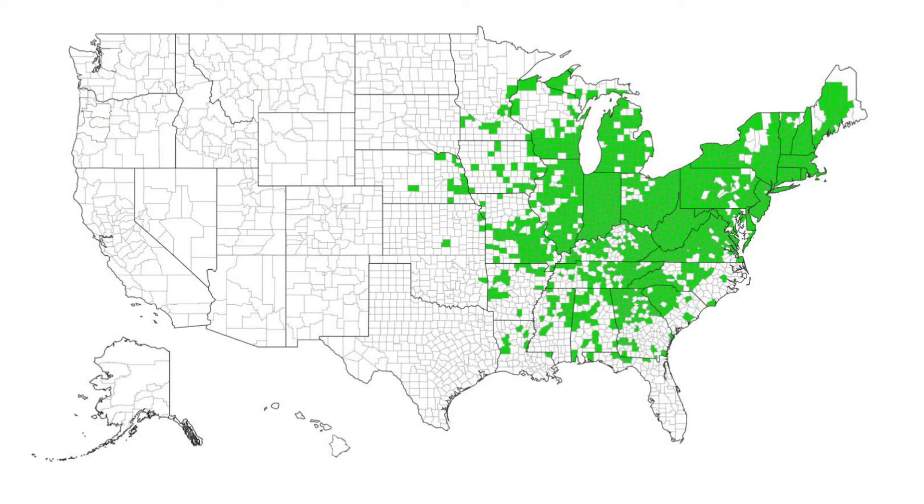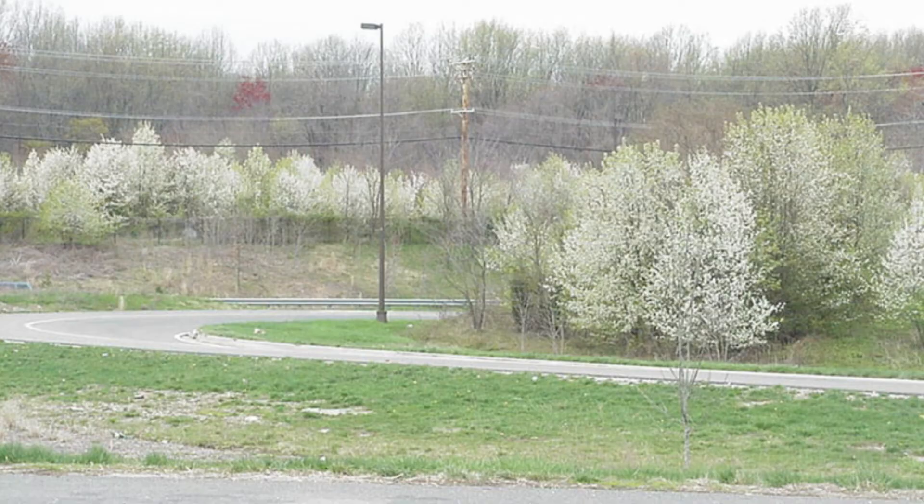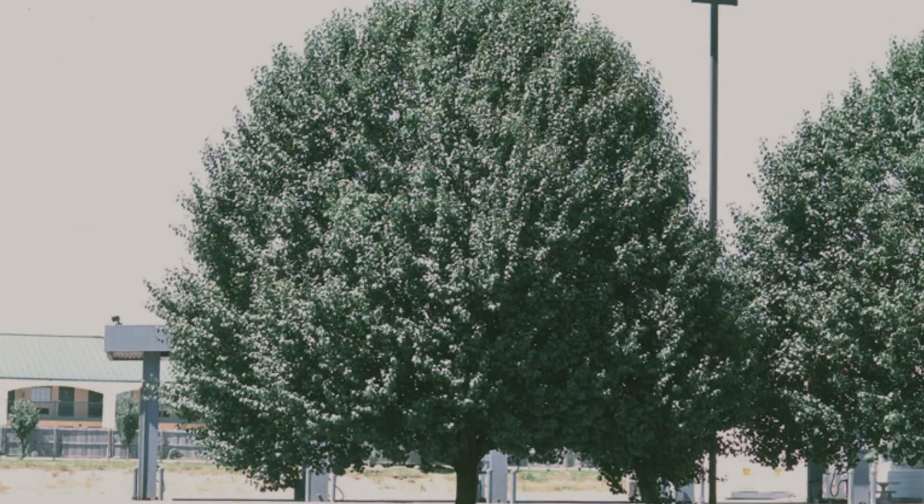Although the tree was initially bred to be sterile, cross-pollination between cultivars has resulted in viable seed. Pennsylvania is near the northernmost edge of the Callery pear's invasion front. The species is well established as an invader throughout the South and Midwest. Though tolerant of partial shade, Callery pear prefers full sun and often dominates areas in old fields, hedgerows along roadsides, and in forest edges.